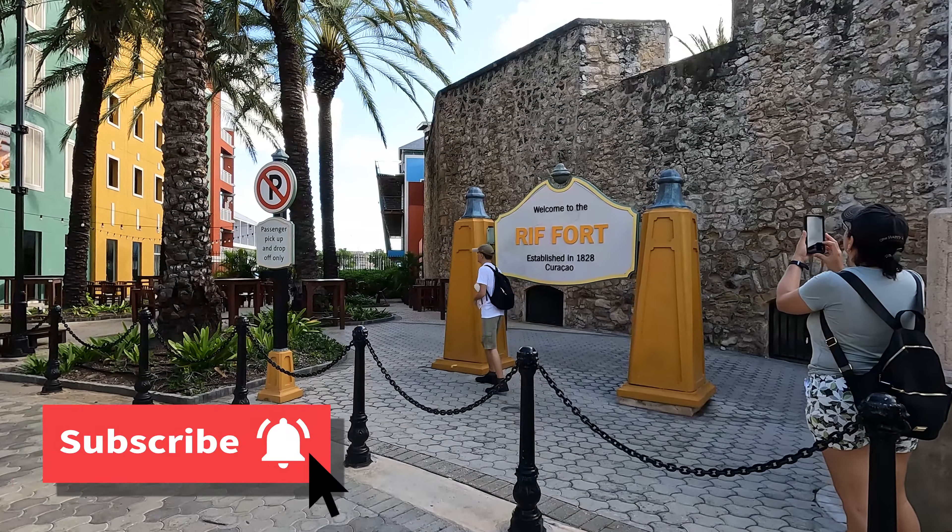Look, there's a church, honey. There's a big Curaçao sign. Look at this place, how cute it is. Wow, adorable places. Look how cute those stairs are. That's a vacation rental — it's a good place to rent a vacation home here.